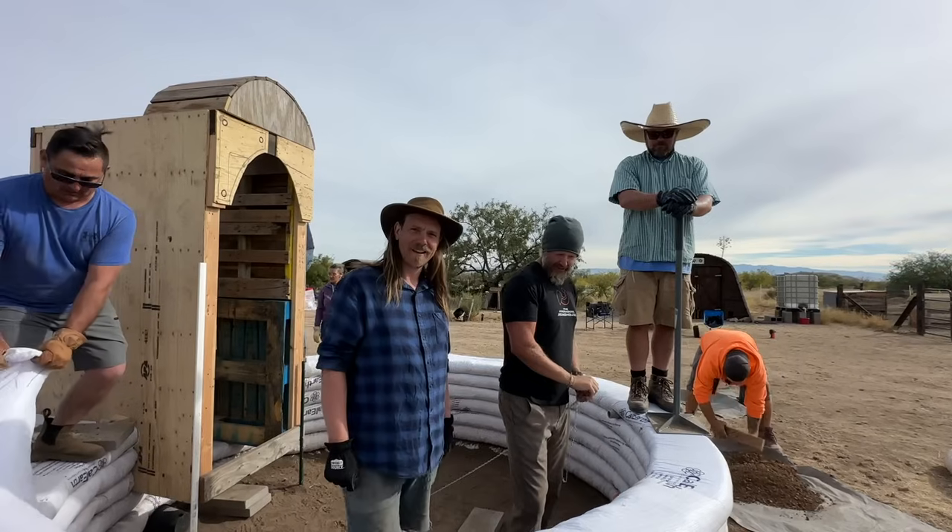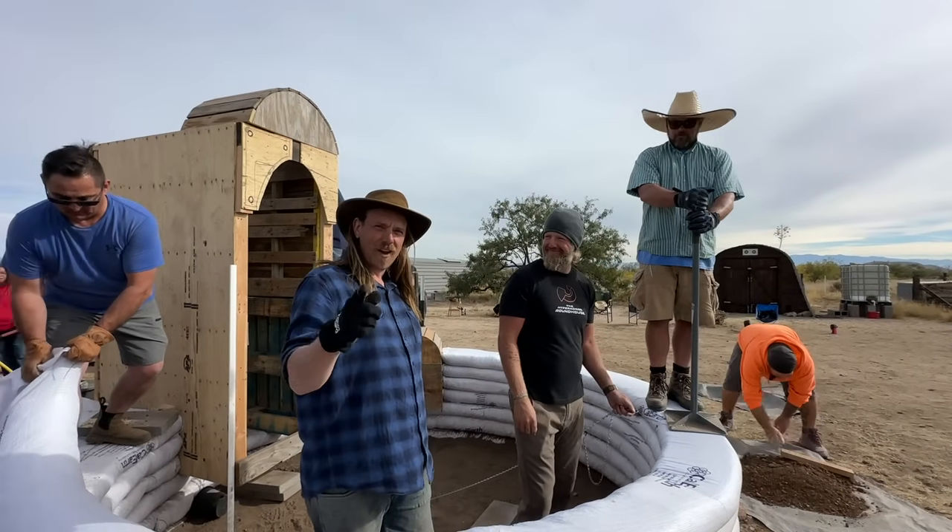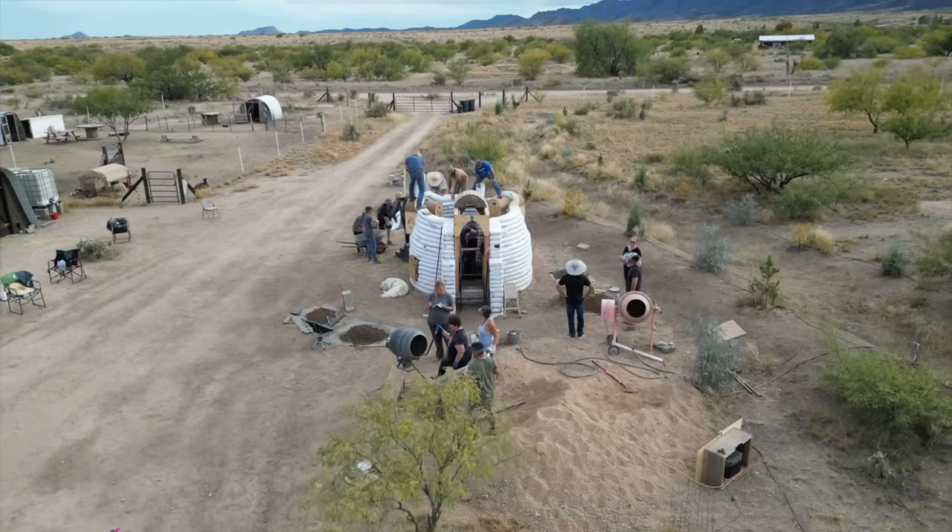Welcome back to the last day of our Super Dobie Dome workshop. We're partnering with Hayden from Curvitexture and we are building a small nine-foot Super Dobie Dome home here on our property, bringing along an incredible group of people. It's a seven-day workshop and the goal is to cap the dome on the last day, which is today. Do you think we can do it? Let's find out.